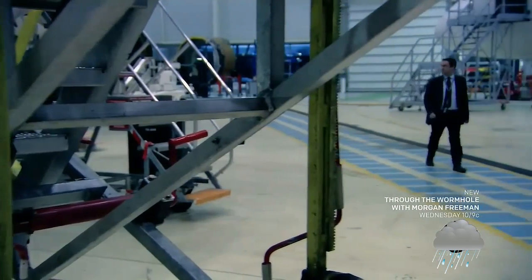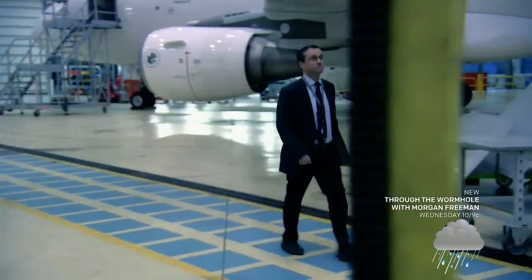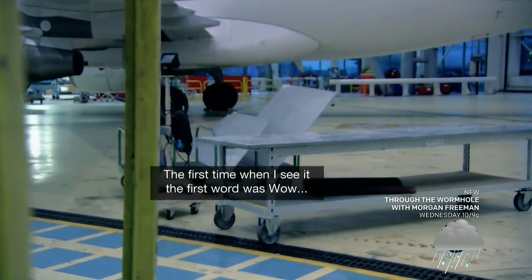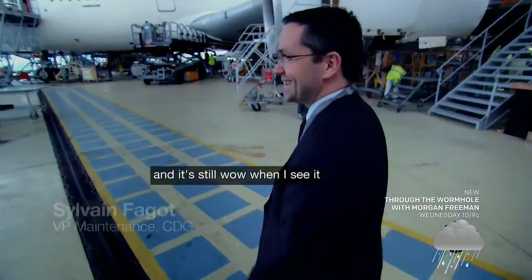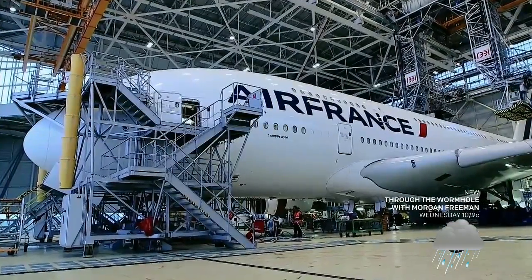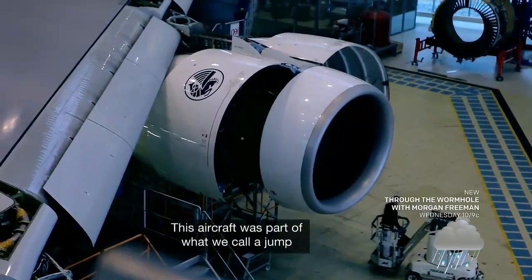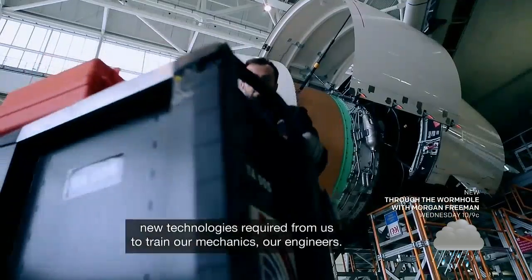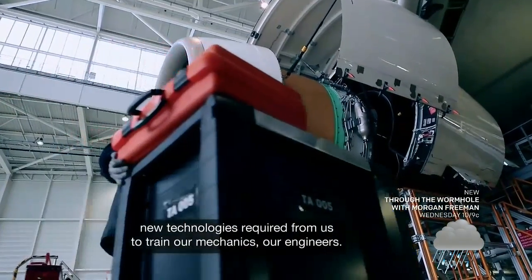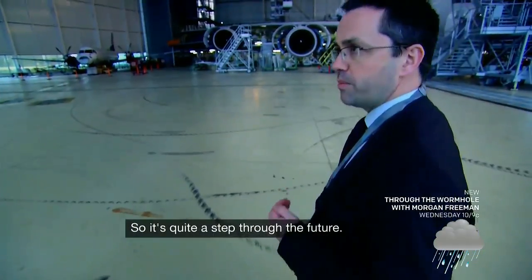For maintenance manager Sylvain Fargo, this incredible machine never fails to impress. The first time when I saw it, the first word was 'wow,' and it's still 'wow' when I see it. This aircraft was part of what we could call a jump in the aeronautic industry. New technologies required us to train our mechanics and our engineers. So it's quite a step through the future.